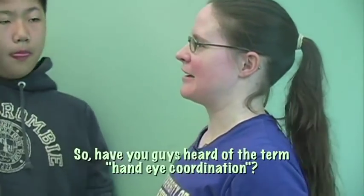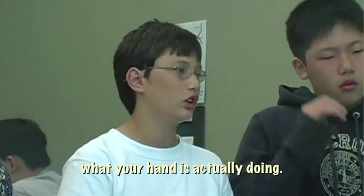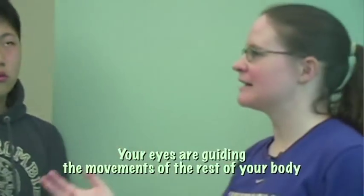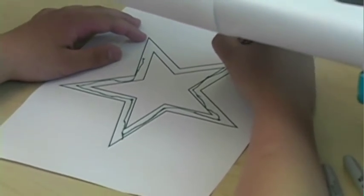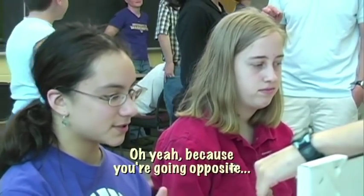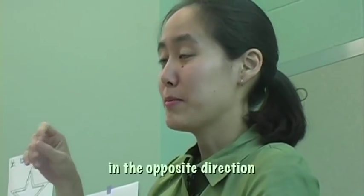Have you guys heard the term hand-eye coordination? What is it? Your eyes are guiding the movements of the rest of your body based on where you are in space. Why is this hard? Because you're going opposite — you're thinking the star, I need to go left, but the mirror says right, so I need to move in the opposite direction.